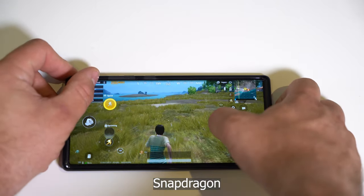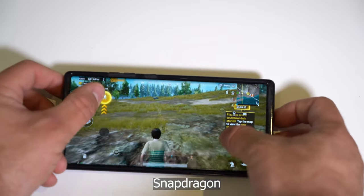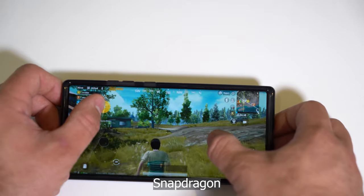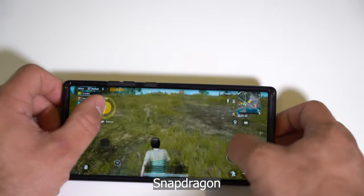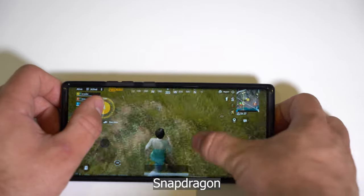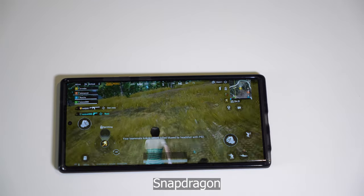This is just unbelievably smooth. No stutter at all. On the Exynos, it was smooth as well, but there was a bit of stutter — it wasn't consistent. It's a constant 60 frames per second, maybe even higher. There's no way for me to tell, but I really like the way it looks. Sorry, I couldn't compare side by side — it just wouldn't let me.